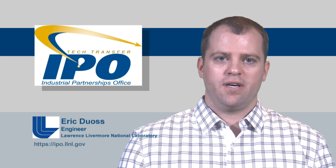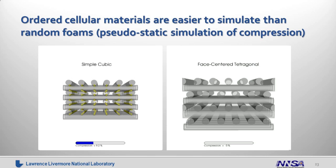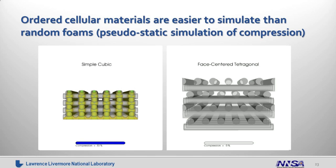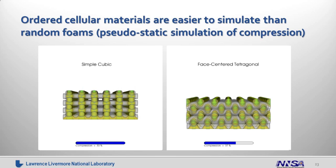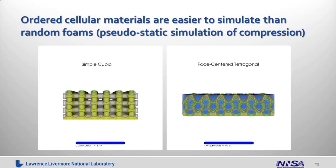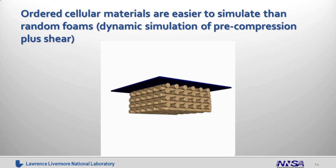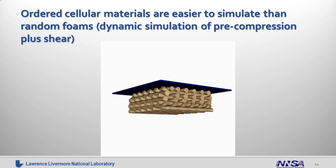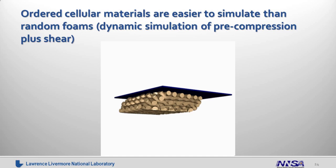Because we have ordered structures, we can also simulate their behavior in compression and shear. Here are some pseudo-static simulations of compression in the simple cubic structure on the left and the face-centered tetragonal structure on the right. In the simple cubic structure you can see solid columns of stress forming under compression, whereas in the face-centered tetragonal structure the stress is more distributed and follows a meandering path. You can also model the shear behavior under pre-compression — here the simple cubic structure is pre-compressed in the vertical direction, and then sheared, showing the snap-through event known as negative shear stiffness.